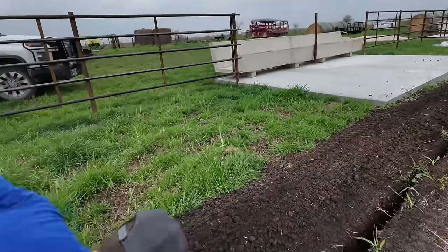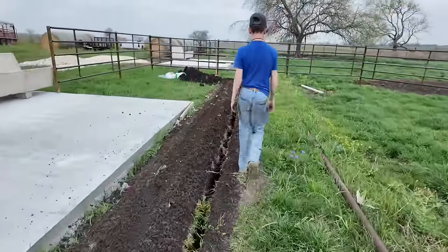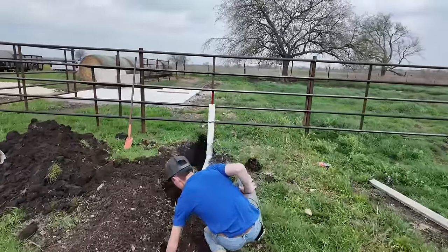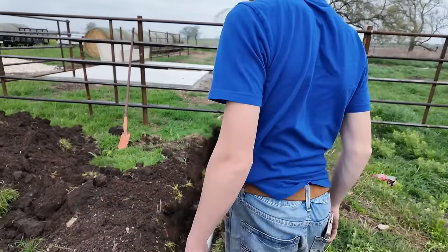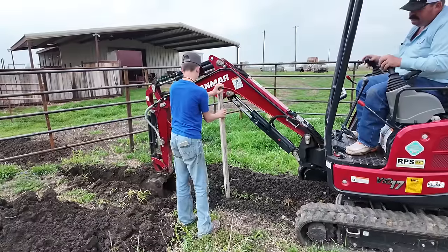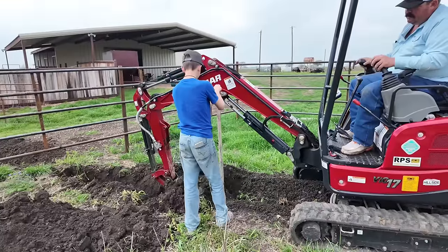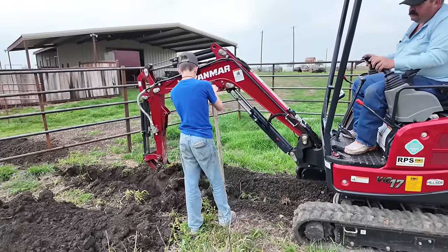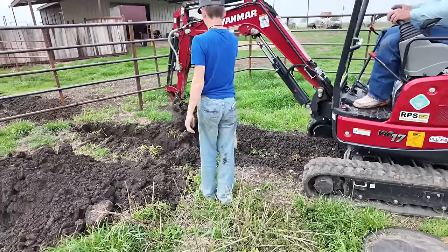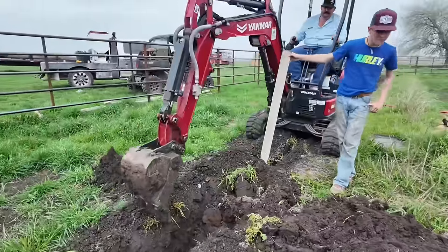Laying it in there? Yep. What part did y'all lose and couldn't find? That corner part right there? Yep. That was it?